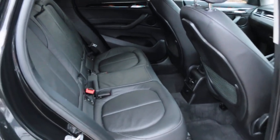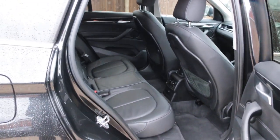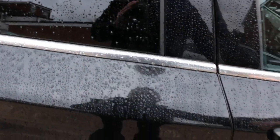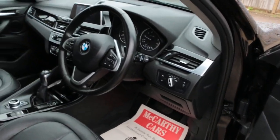Full black leather interior, isofix, front auto headlights.